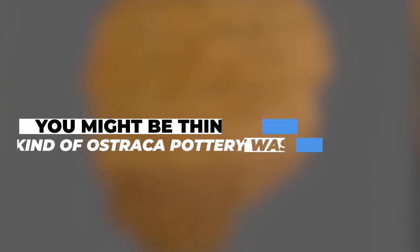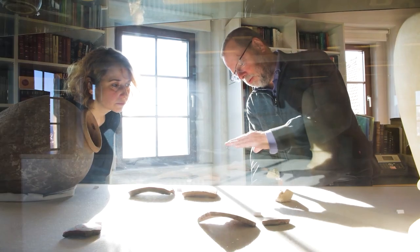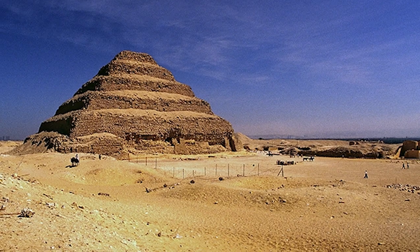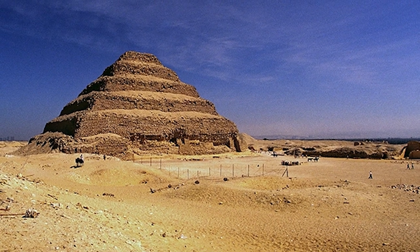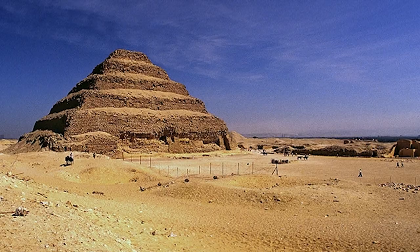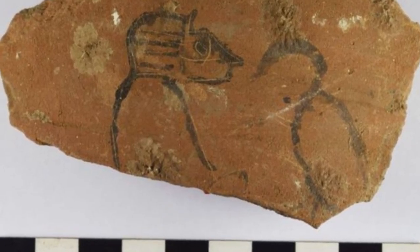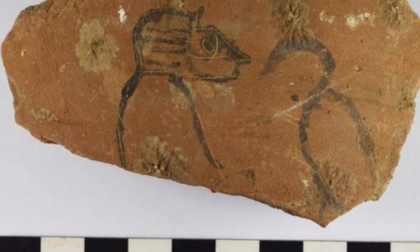Over 18,000 Ostraka were discovered in the ancient city of Anthribis by a team from the Ministry of Tourism and Antiquities and Germany's University of Tübingen roughly 2,000 years ago. The Ostraka were discovered among a complex of multi-story buildings with stairs and vaults to the west of the main excavation site.